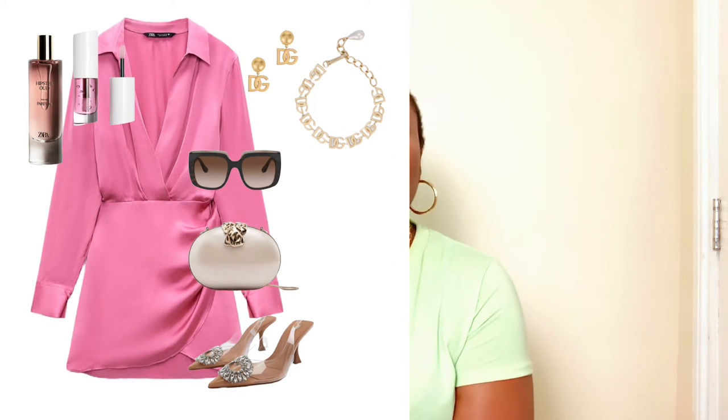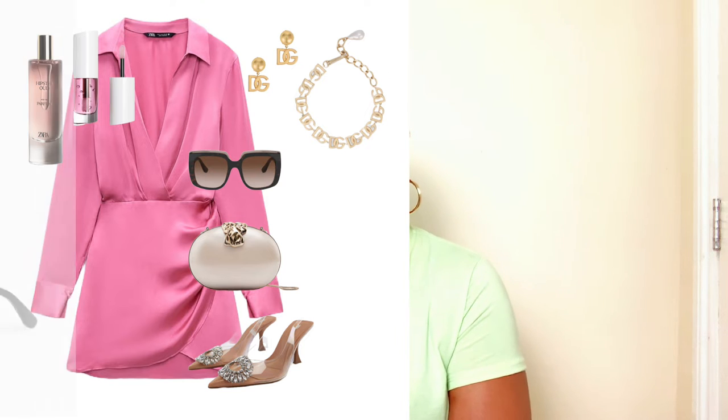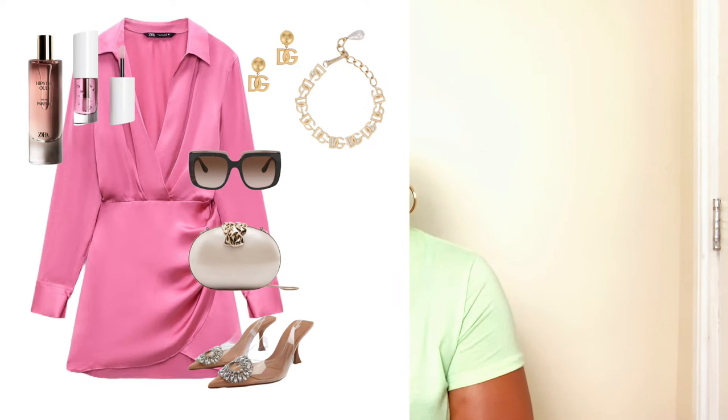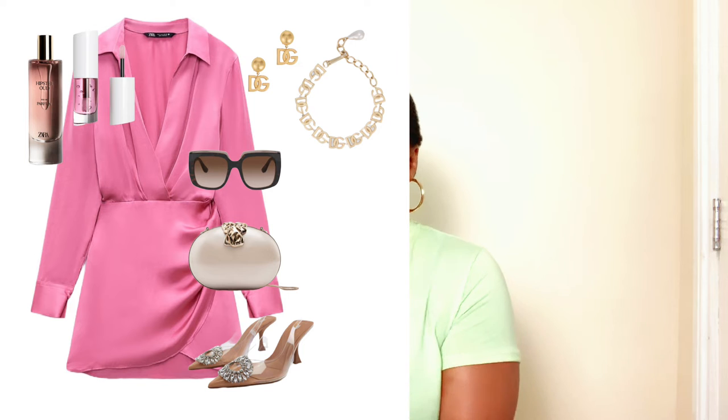I opted for these gorgeous Dolce & Gabbana oversized sunglasses. I love the design — they're squared but not fully squared, and oversized with a brownish tint on the lenses. They're a perfect match with the bag, sandals, and slip-back pumps. This look is almost complete — we just need to think about the beauty side.